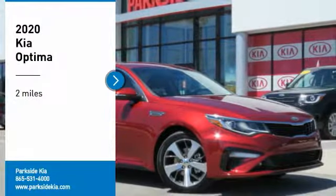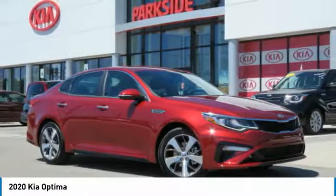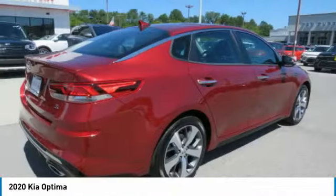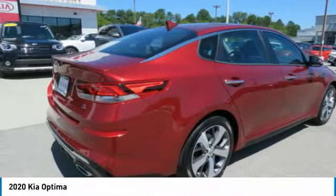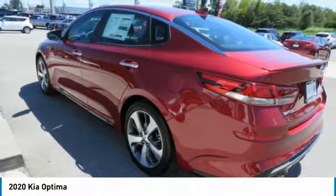Come test drive the 2020 Optima. The all-new Kia Optima offers a new level of style and performance features from Kia. The Optima also features engine management systems like direct injection and turbocharging, which enhance performance without sacrificing fuel efficiency.